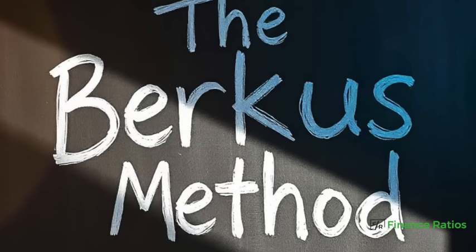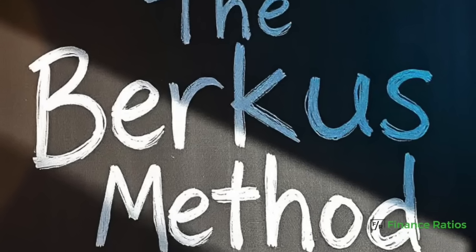Starting a business is exciting, but figuring out what it's worth is kind of tricky, especially when you do not have revenue. But don't worry, there is a simple yet effective way to do it, and it's called the Berkus Method. Let's dive in. I'm your host Jan Pronan, and today we're diving into the Berkus Method.